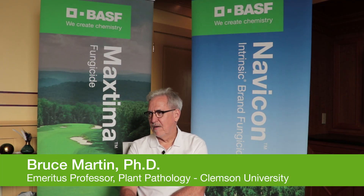I'm Dr. Bruce Martin. I'm now Emeritus Professor of Plant Pathology at Clemson, so I'm retired. I'm an official geezer, but I spent 31 years at Clemson, kind of went up through the ranks, started in field crops and turf, and eventually morphed into turf pathology 100%, and have been doing turf disease and nematode research and extension for the last 30 years.